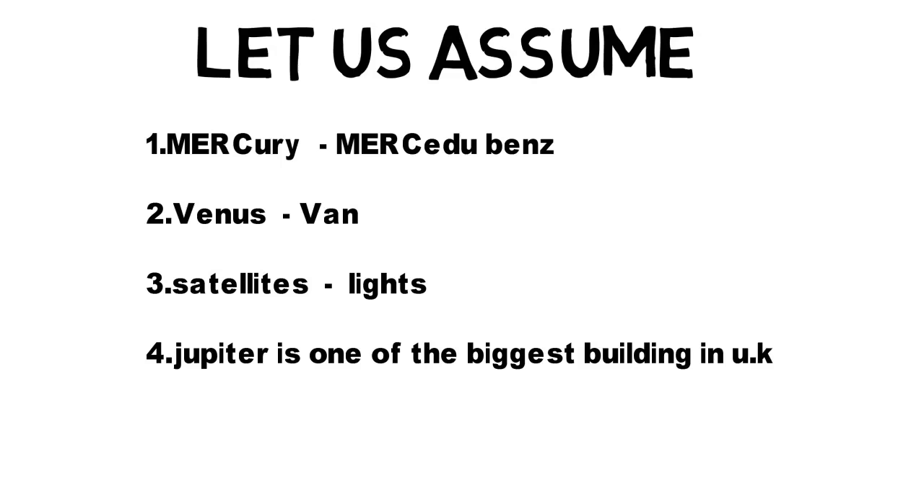Second one: Venus and Van. Both look similar. Third one: lights and satellites — assume lights as satellites. Both sound the same at the end: satellites, satellites, lights. See?